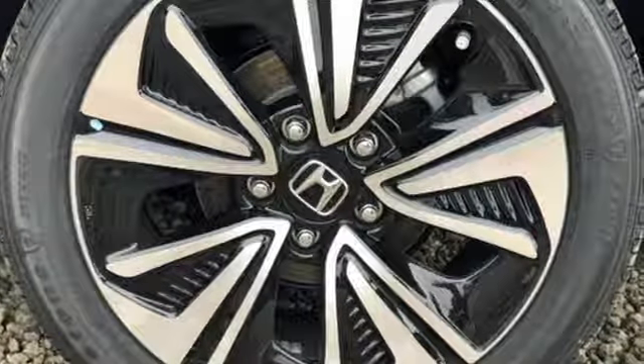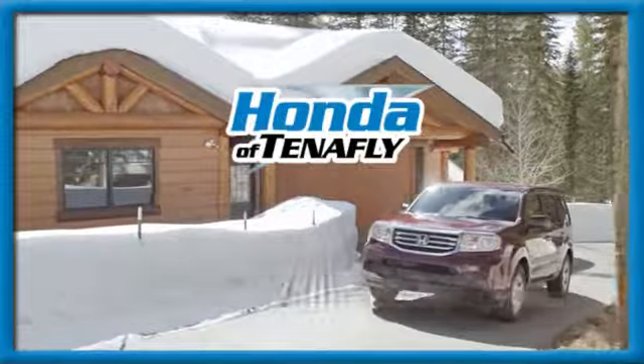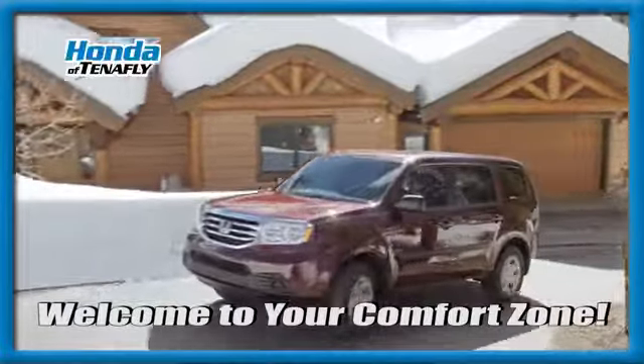You'll never know until you try. Test drive it today. Welcome to your comfort zone.